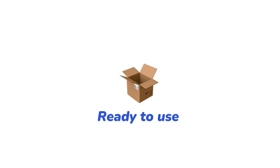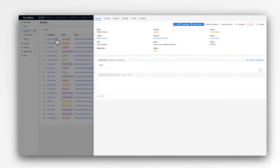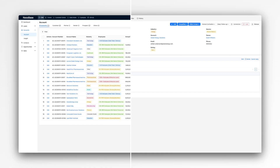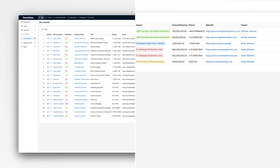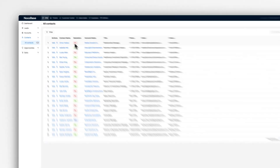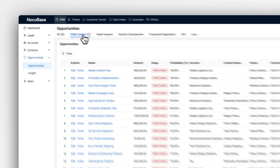Ready to use with all the essential CRM features: Dashboard, leads, accounts, contact, opportunities, and sales tracking.